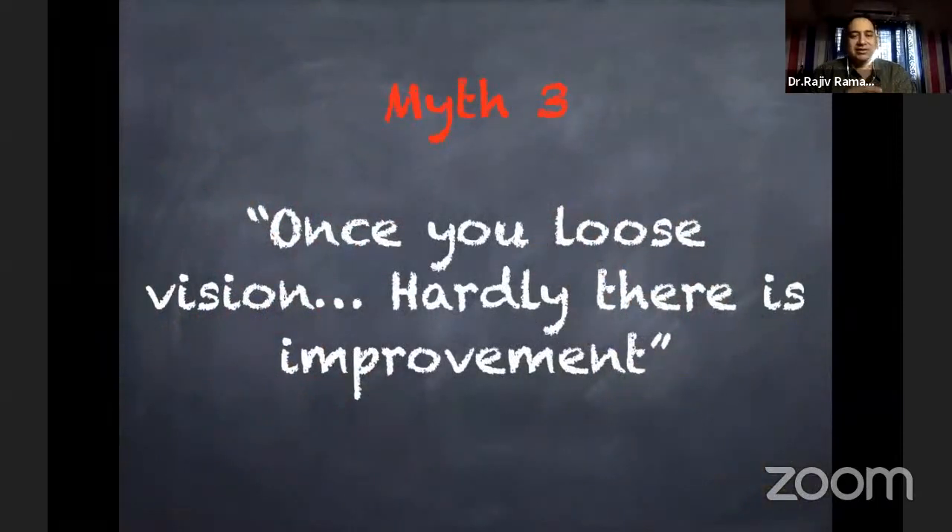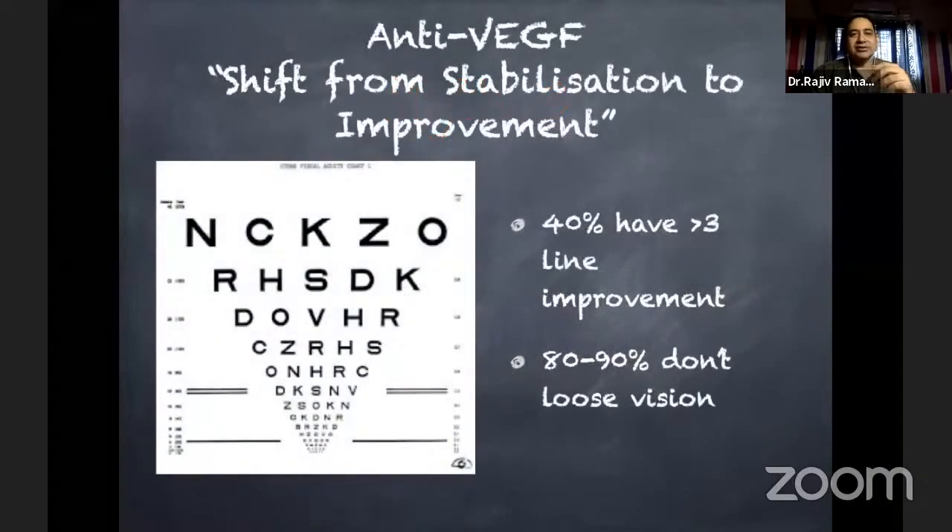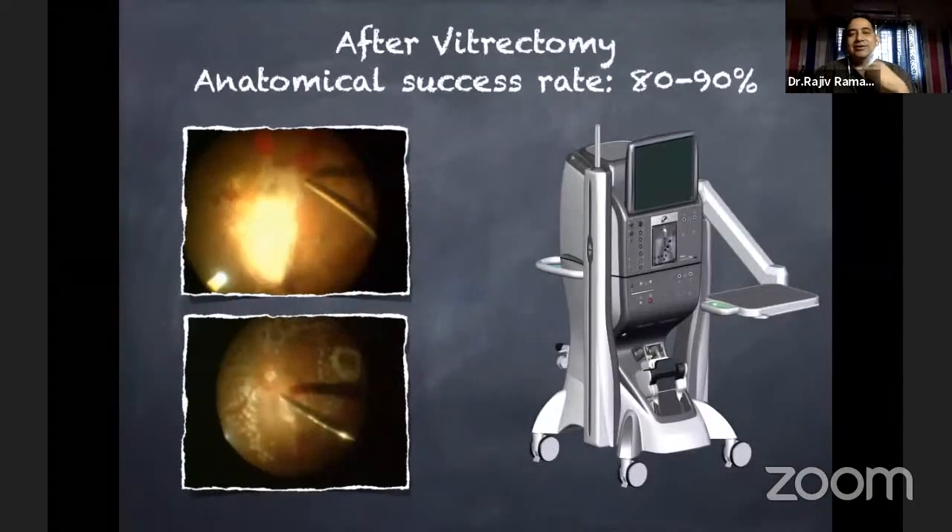Previously, we used to tell patients that once vision is lost, treatment can only maintain vision — we don't want you to lose further. That is no longer true. Anti-VEGFs have shifted the paradigm from stabilization to improvement: more than 40% of patients have more than three lines of improvement on the chart, and 80 to 90% do not lose further vision. Similarly, newer smaller-gauge vitrectomy machines have given very good success rates — 80 to 90% of vitrectomies for proliferative diabetic retinopathy now yield good results.